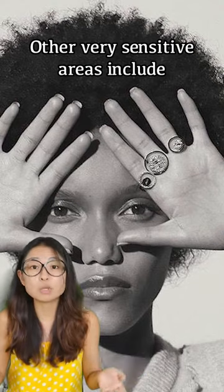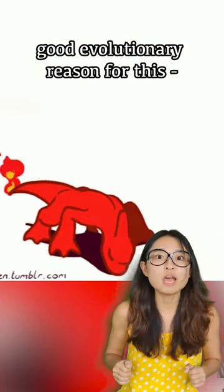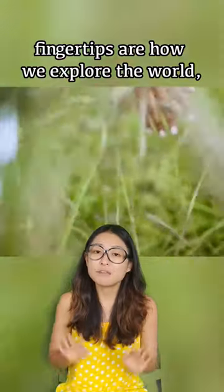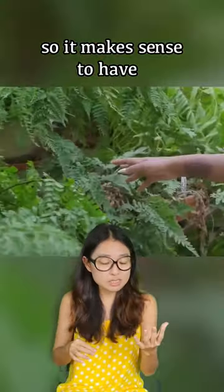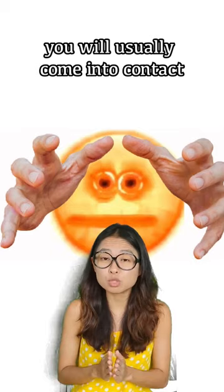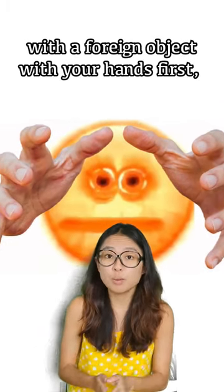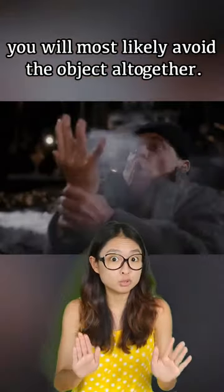Other very sensitive areas include your face and your lips. There's actually a good evolutionary reason for this. Fingertips are how we explore the world and enable us to do small delicate tasks, so it makes sense to have a lot of nerve endings there. It kind of acts like a safety mechanism because you will usually come into contact with a foreign object with your hands first, so if your fingers feel pain, you will most likely avoid the object altogether.